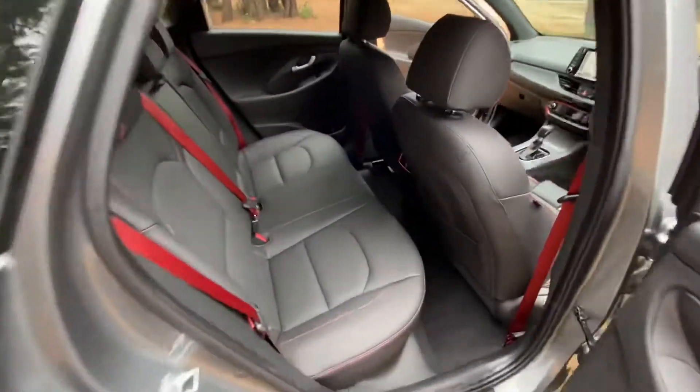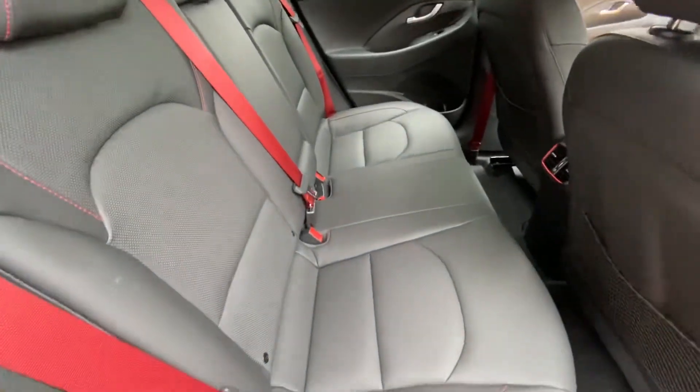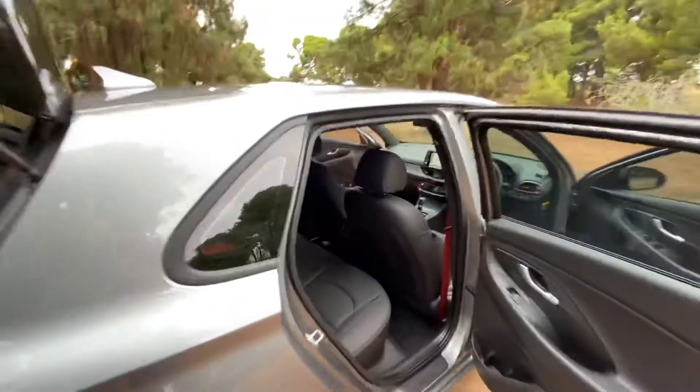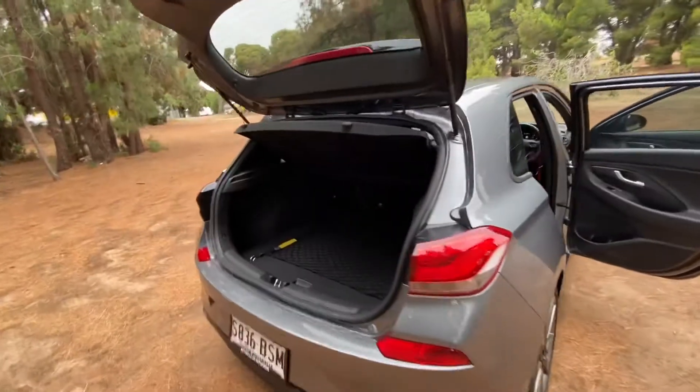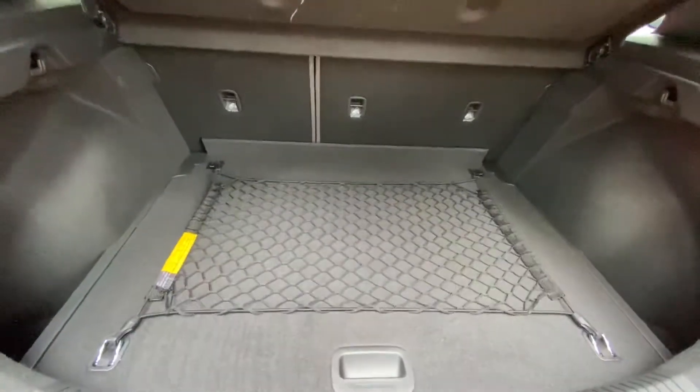In the back, it's in immaculate condition — very comfortable with loads of space and a stylish finish. There's a lovely deep boot with a removable cargo barrier, and the seats fold down if you need more space.